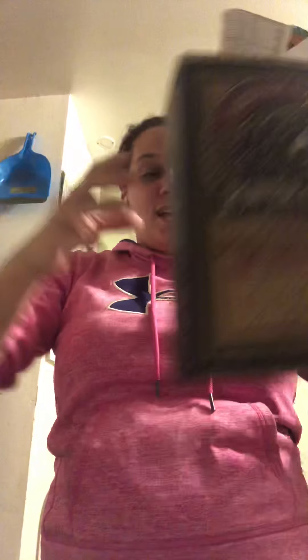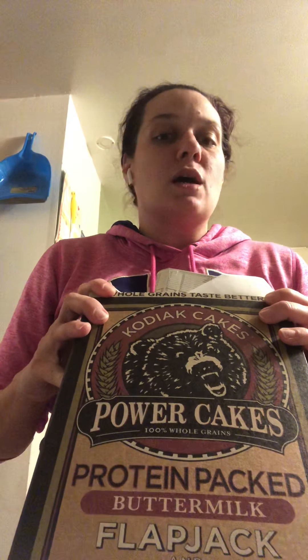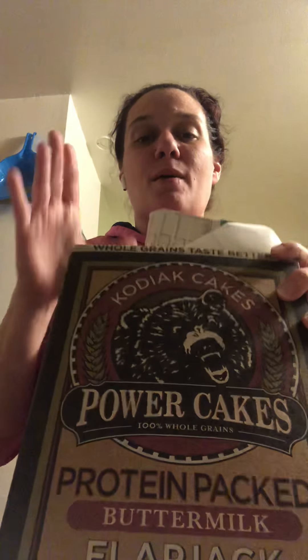The Kodiak Cakes finally made it to Northern California! Costco finally put it in there. This is what I make pancakes with. You can add this to everything you eat. But this is our go-to. It's a cup-for-cup substitute, so I can make anything healthier. This is so good.